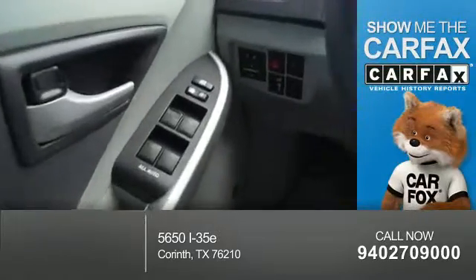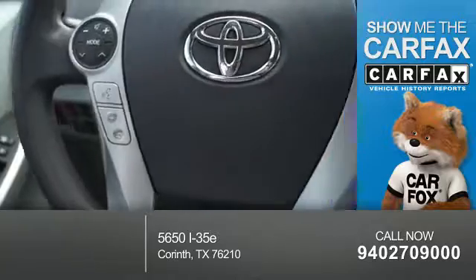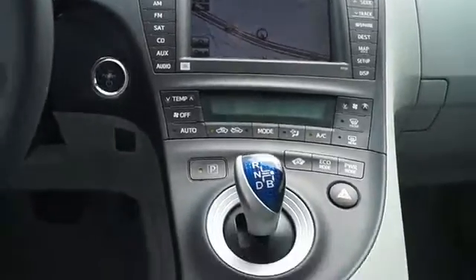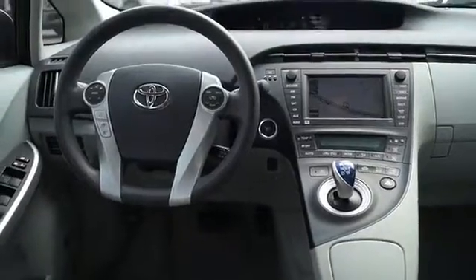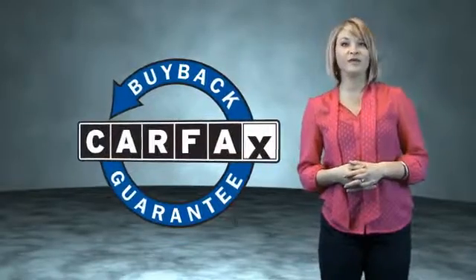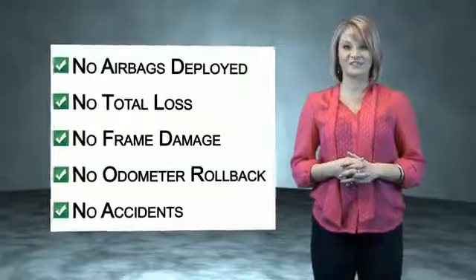Rest easy knowing this vehicle comes with a Carfax vehicle history report from Carfax, the most trusted provider of vehicle history information. Great quality at a great price. Call or click to contact us today. This vehicle qualifies for the Carfax buyback guarantee. Be sure to find a complimentary copy of the Carfax vehicle history report online or contact the dealership.